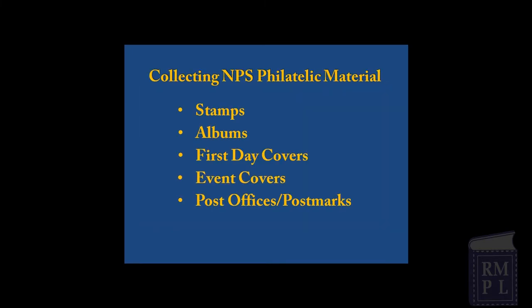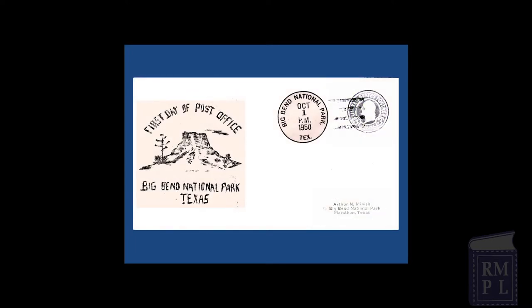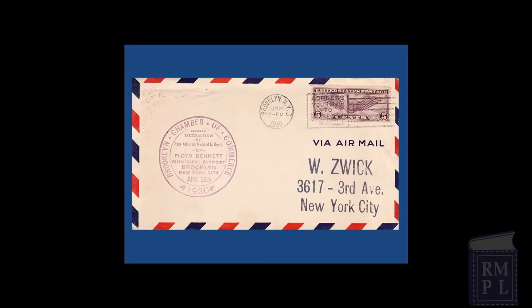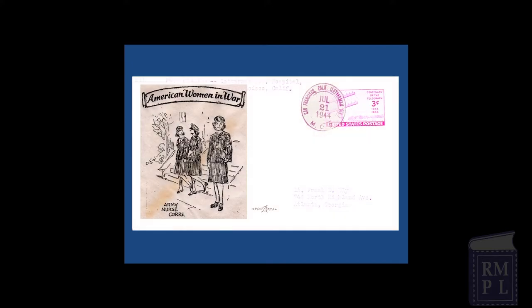Similar to first day covers, event covers are created to honor a person, an anniversary, a dedication, or some other special activity. Many event covers have been created for NPS areas. Here is a hand-drawn cachet commemorating the Big Bend National Park Post Office established in 1950. New York City's first municipal airport was dedicated in 1930 as the Floyd Bennett Municipal Airport in Brooklyn, New York. Since 1972, Floyd Bennett Field has been part of Gateway National Recreation Area managed by the National Park Service. Mailed from Letterman Hospital in the Presidio of San Francisco, this 1944 cover honors the Army Nurse Corps. The Presidio is now a part of the National Park Service.